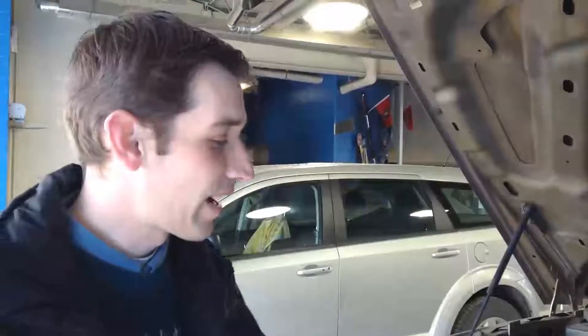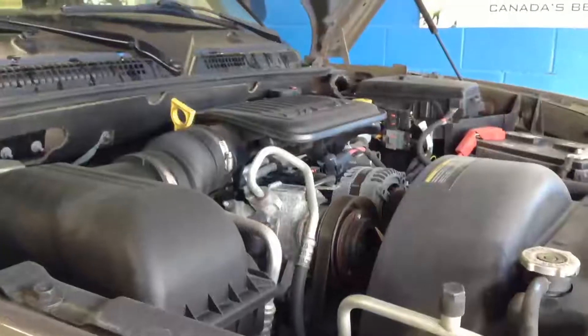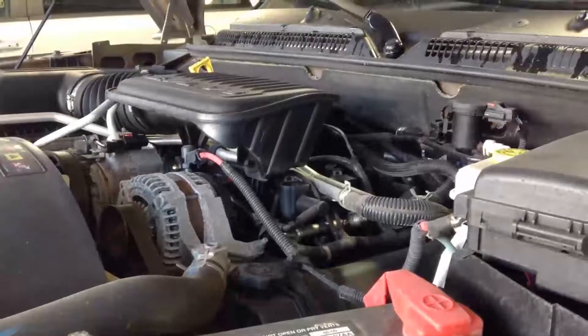Here we have the 2010 Dakota SLT equipped with the 3.7 liter V6 engine — 210 horsepower, 235 pound-feet of torque — and it will tow approximately 5,000 pounds. Beautiful engine, nice and strong. Moving around to the passenger side.